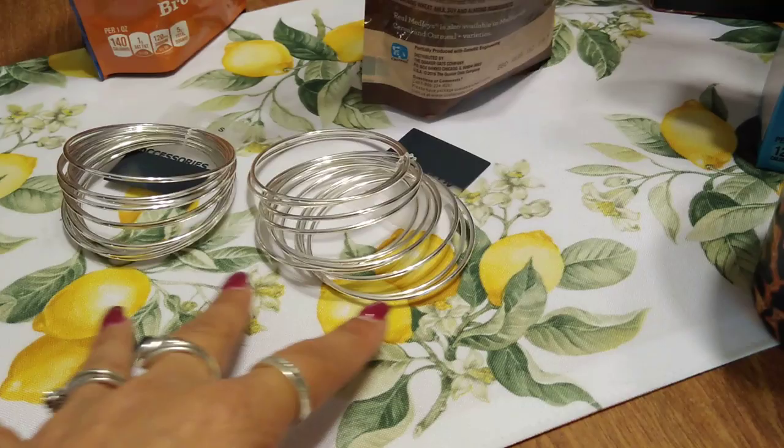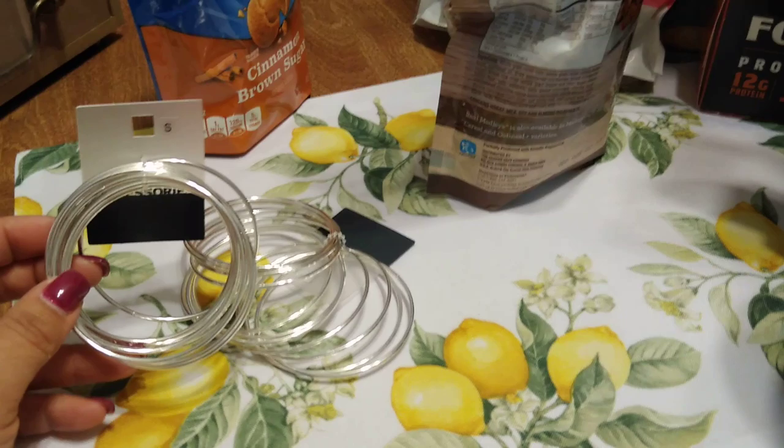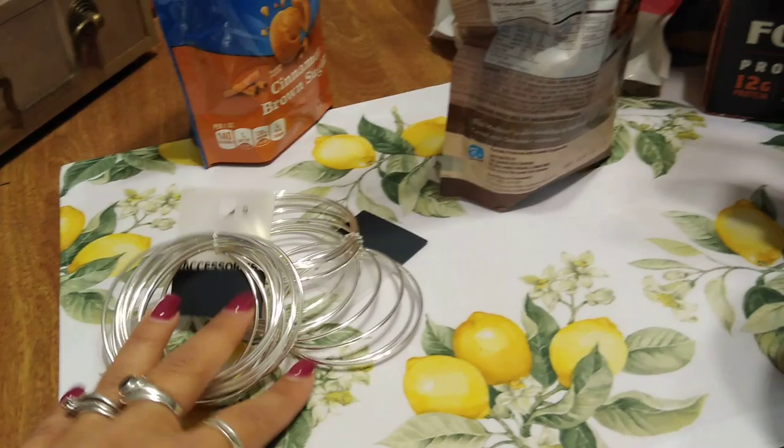So those were Crystal's deals of the week. I did not go out to the 99 yesterday — yesterday was 4th of July and I took the day off to spend with my family. There's so much stuff, let's get into it.